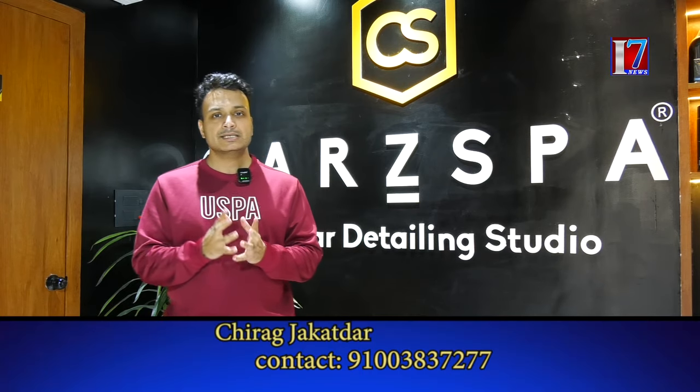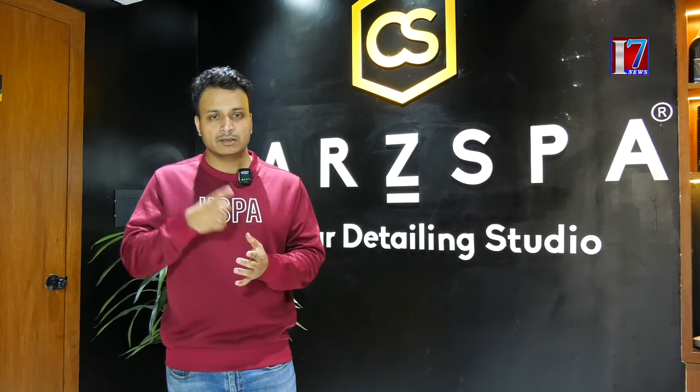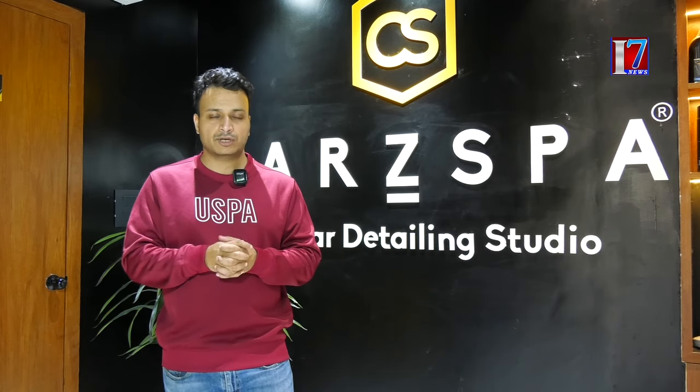What is detailing? Detailing is the process of keeping your car or bike in the most precious or mint condition possible. It could be a simple exterior wash, it could be an interior wash, it could be intensive interior cleaning, it could be ceramic coating, graphene coating, or a paint protection film.